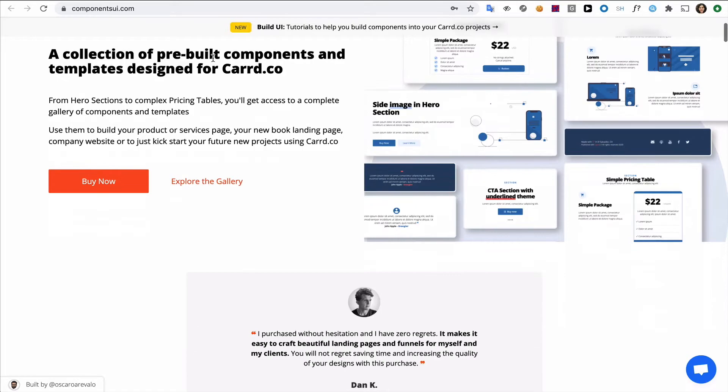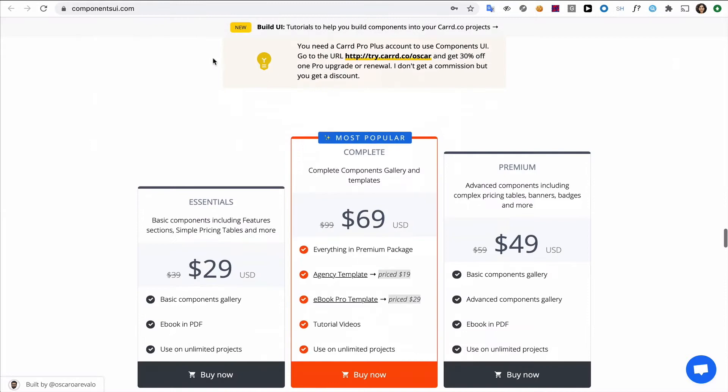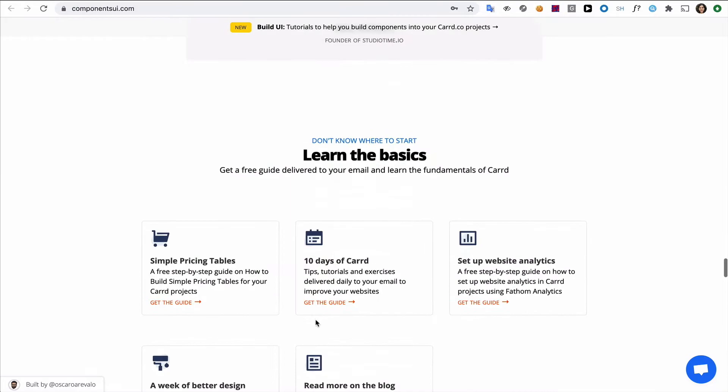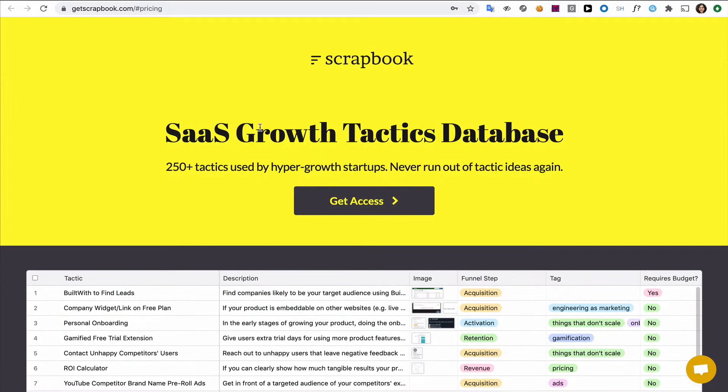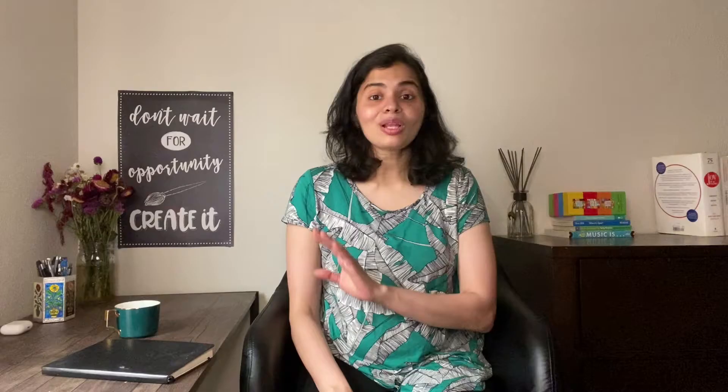Let's take a look at some examples. This is one of my most favorite sites using Card. I can't believe what Oscar, the creator, has done here — he's essentially selling these add-on components for Card itself. But just look at how beautifully it's designed. Look at the pricing, and you can check out any of these products on Gumroad. What a stellar page. This is a simple one-page website selling tactics for marketers — you can purchase it right here. What he's actually selling is an Airtable file with all the resources.